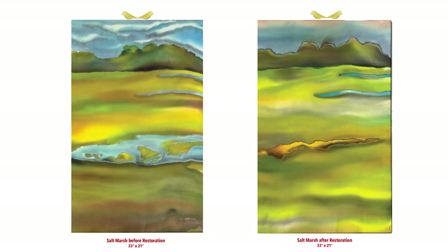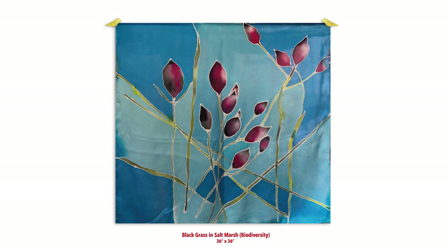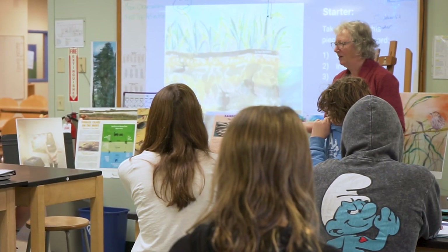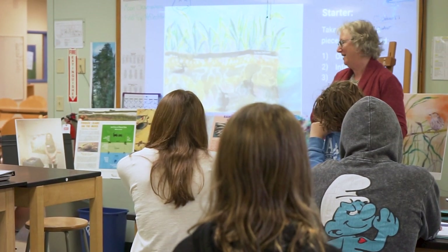As part of this project, and inspired by the students and teachers at the River Valley Charter School, Susan created these silk artworks. They will be shown with the students' panels at Greenbelt, the Parker River Wildlife Refuge, and other venues on the North Shore. I've learned that when people learn about science through art, it gets them in the heart and the gut.